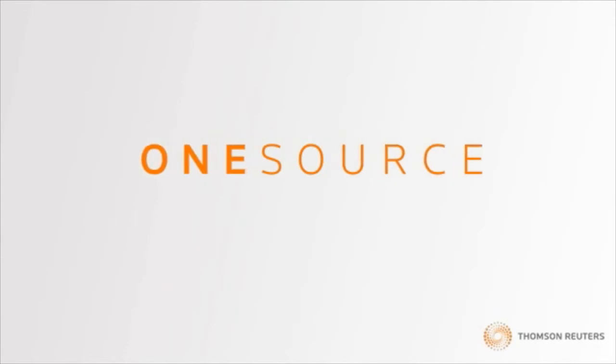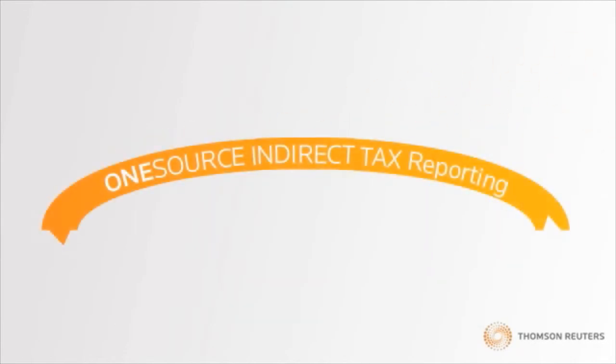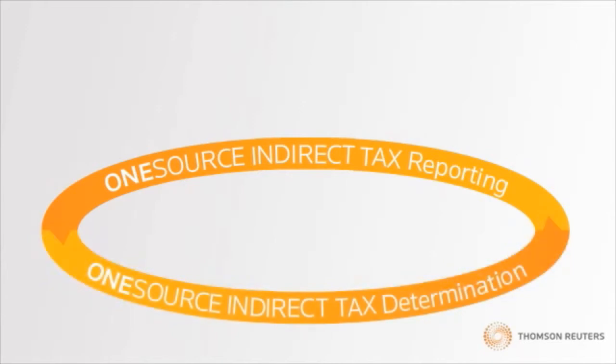And since it's part of the Thomson Reuters OneSource suite of tax and accounting solutions, it's fully integrated with OneSource Indirect Tax Determination, creating a crystal-clear picture of how your transactional tax data is determined and calculated.